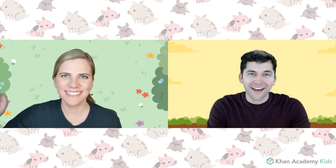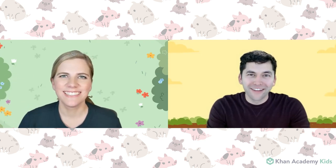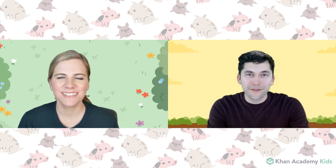Hi Paul! Hi Sophie! Hi friends! I'm so excited to be here with you on Circle Time today. Today we're going to be reading a book called Baby Pigs. Let's get started!